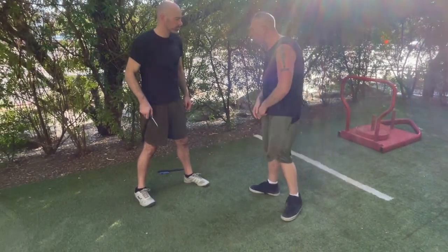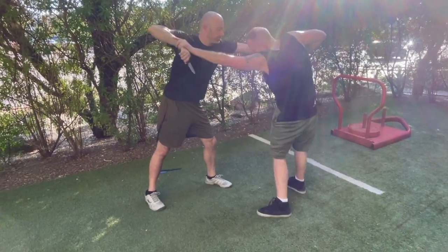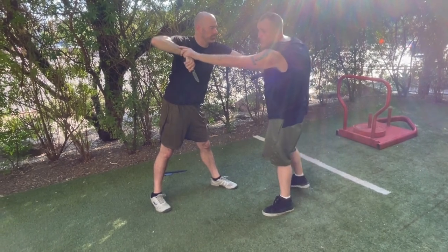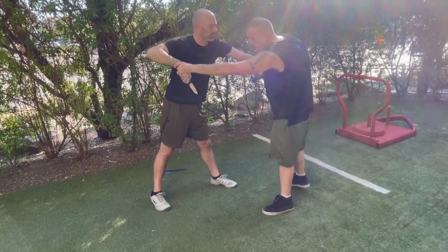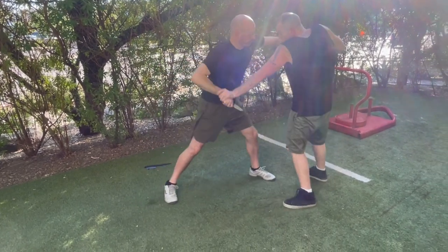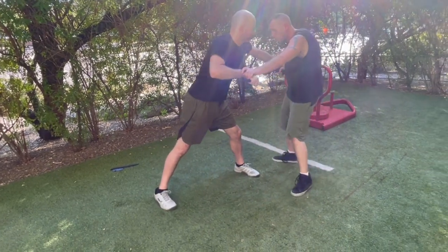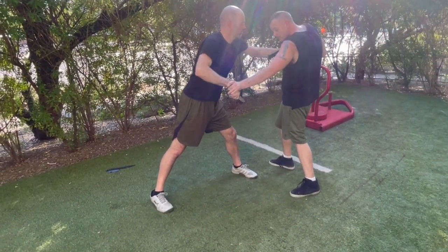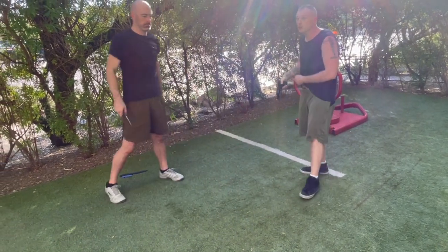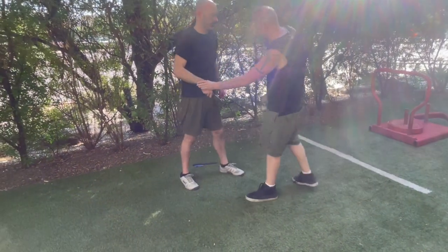One more time what this looks like: he pulls out a knife, I clear my weapon, he sees me clearing, I get it up and out - bang bang bang. Now I need to be prepared for two things. Number one, he's actively trying to stab me - I'm shooting while being cognizant of my arm, trying to fend off the knife and take care of the threat, whether that's pinning it to my chest or keeping it away.